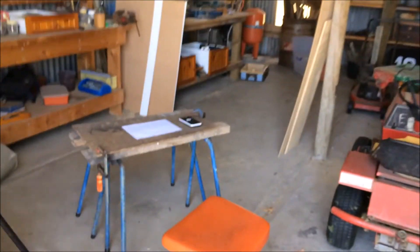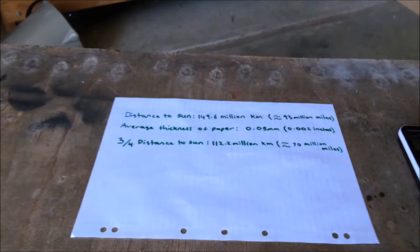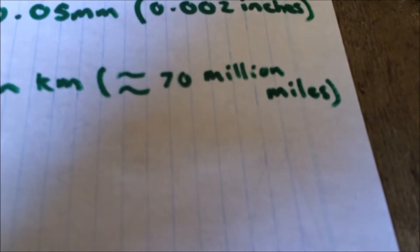Hey everyone, ScoopScientist here. There is this apparent fact that if you were able to fold a piece of paper 50 times, it will cover the distance of three quarters to the sun. So that is 112.2 million kilometers or 70 million miles.